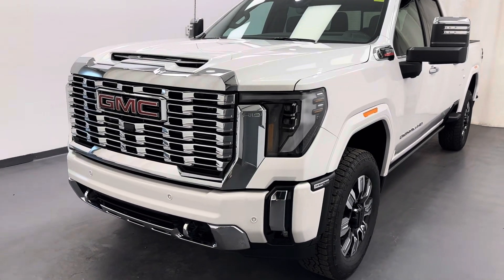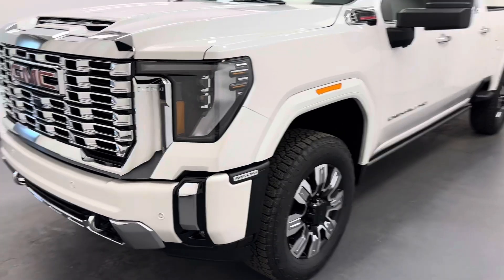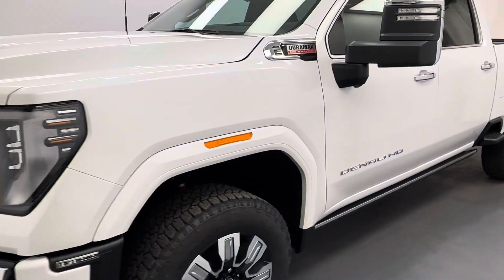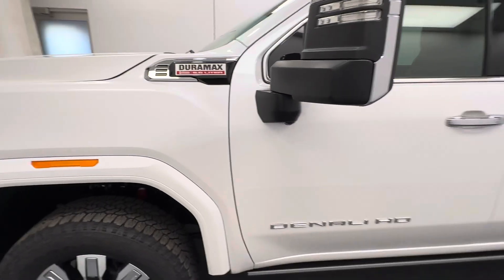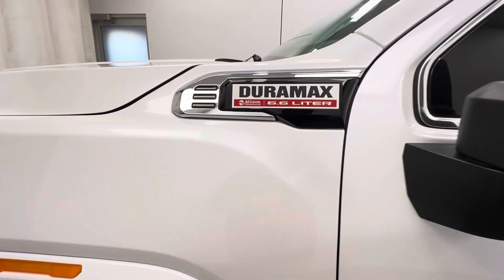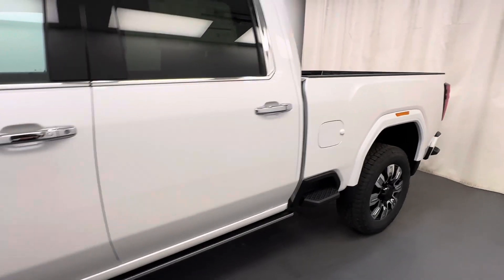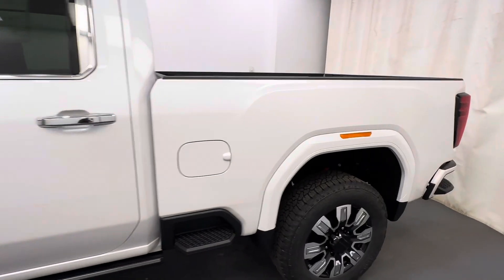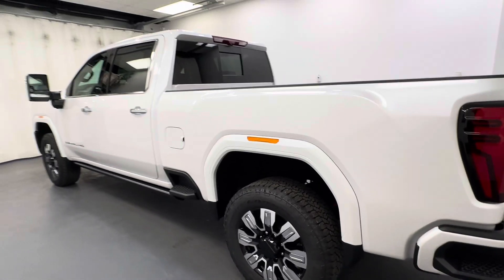Hey guys, today you're checking out stock number 261574. This is a 2025 Sierra 3500 Crew Cab Denali. Our color is White Frost.